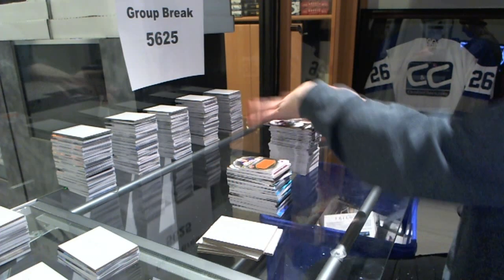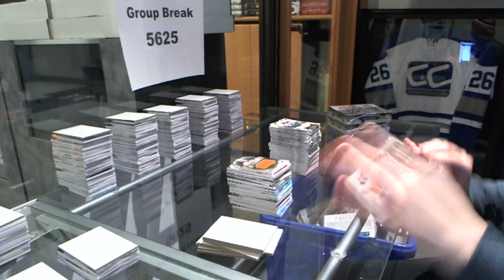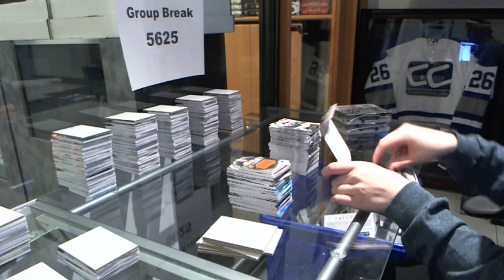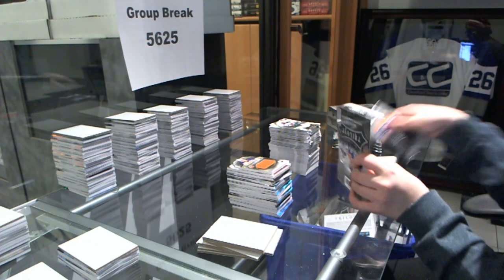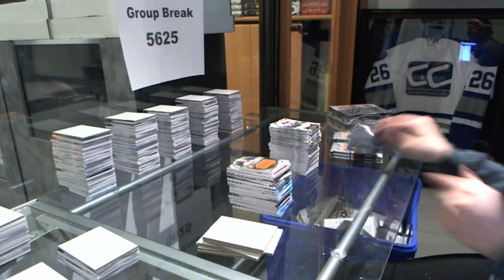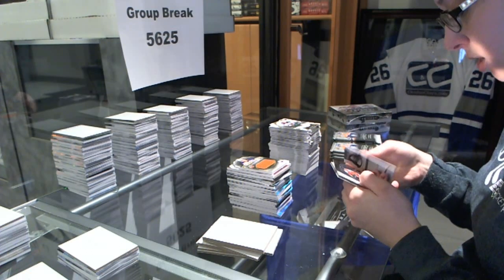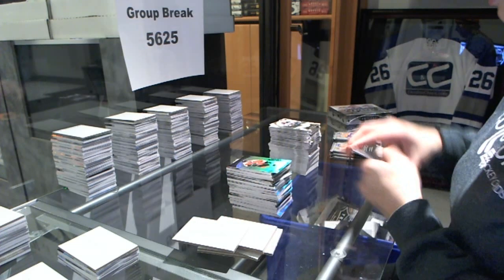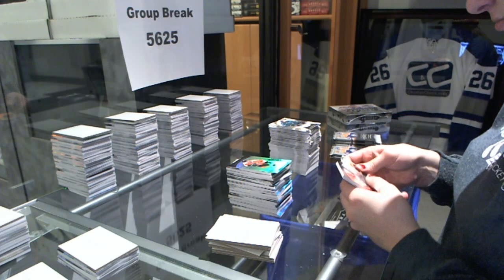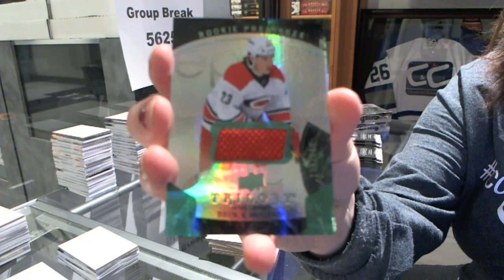Alright, last three boxes. We've got a rookie number to $9.99 for the Flyers, Nick Cousins. Rookie jersey number to $5.99 for the Carolina Hurricanes, Brock McGinn.